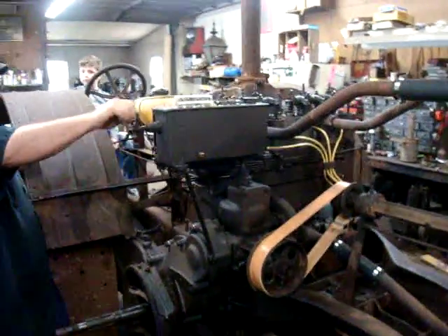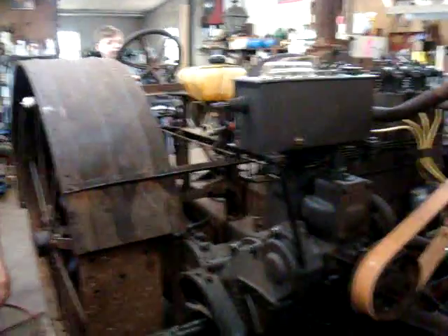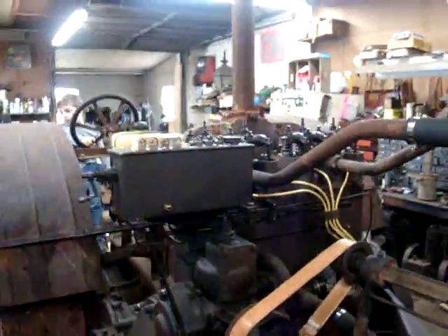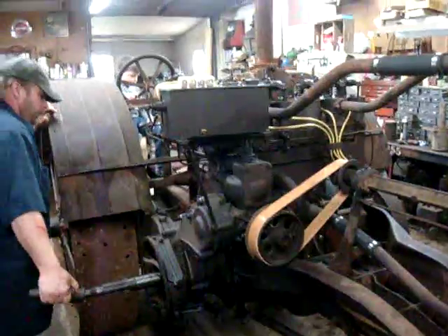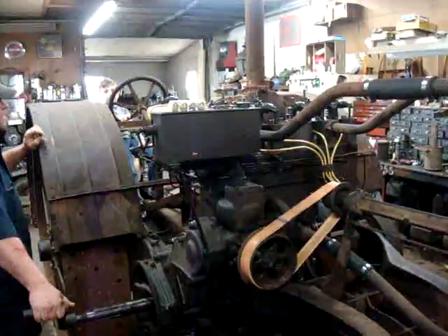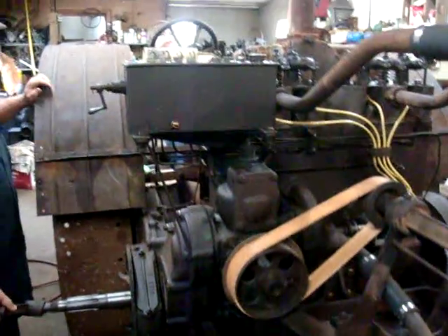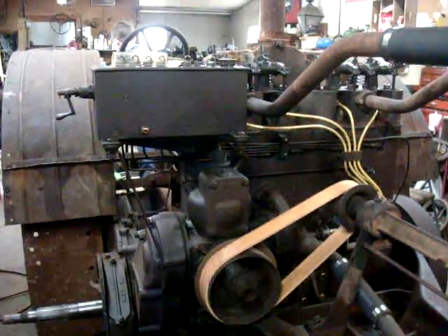Randy went through the engine, put new sleeves in the engine, new pistons in the engine, new wrist pins, went through the oiler, transmission, and the steering box, and put the engine back in running condition.